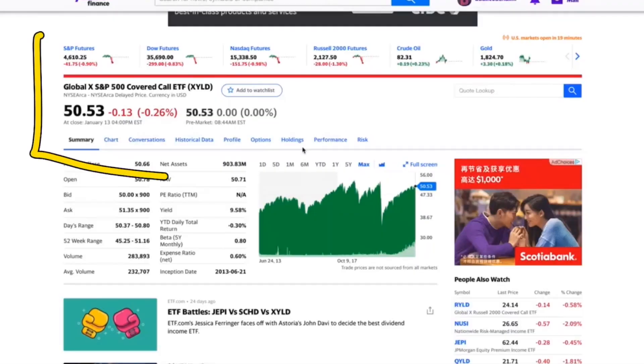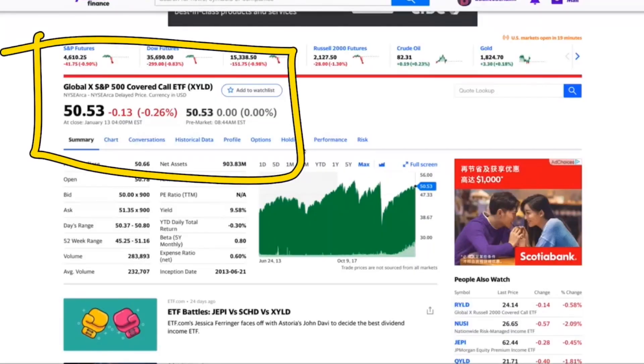In today's video I'm going to be breaking down a very interesting ETF that has a nine and a half percent dividend. If you're Canadian you can invest in this as well, but it is on the American stock market. There are a few reasons that this is a good investment, but also something in this ETF kind of scares me about the future. Anyway, this ETF is XYLD.